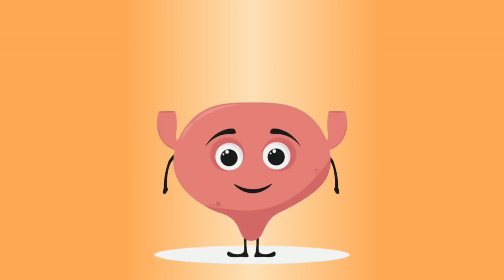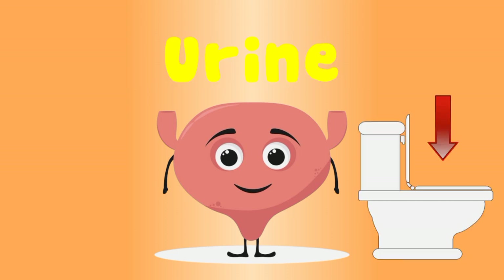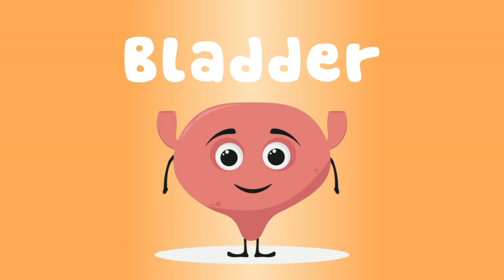I'm a muscular sack, I'm called your bladder. I carry urine from your body, straight down into the potty. I'm a muscular sack, I'm called your bladder.